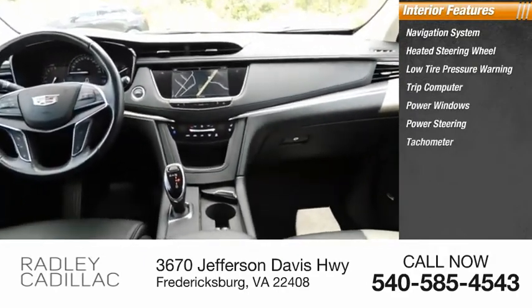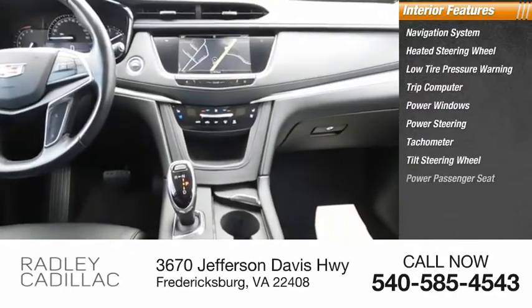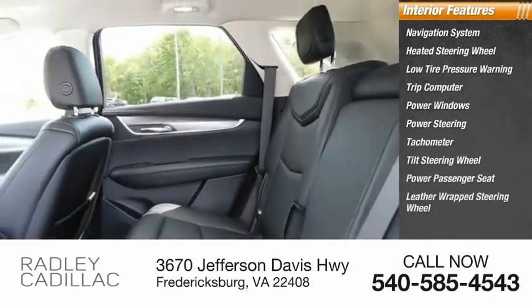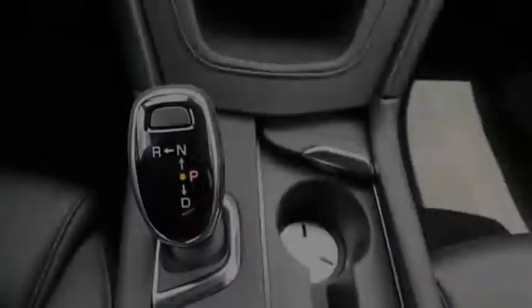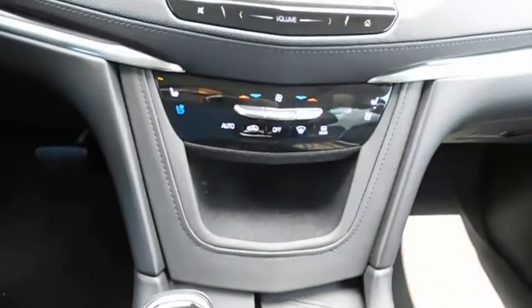Power steering, tachometer, tilt steering wheel, power passenger seat, and leather-wrapped steering wheel. This vehicle offers reliability and good looks at a great price. So come in and take a test drive today.